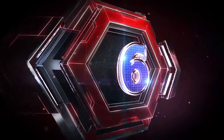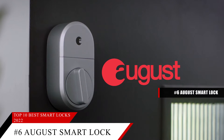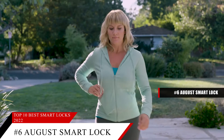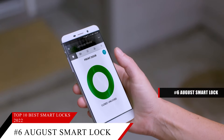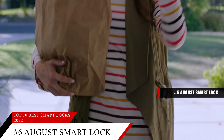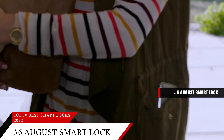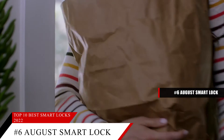At number 6 is the August Smart Lock. This item is currently ranked number 98 on Amazon's best seller in Deadbolts. If you want to add some smarts to your home without spending too much, the August Smart Lock has most of the features you'll need at a reasonable price. You can pick up this smart, full-featured lock for under $150.